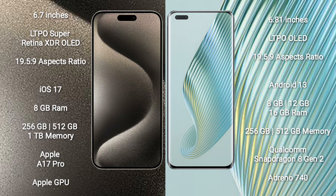iPhone 15 Pro Max runs on the iOS 17 operating system. Honor Magic 5 Pro runs on the Android 13 operating system. iPhone 15 Pro Max comes with 8GB RAM and 256GB, 512GB, or 1TB internal storage.